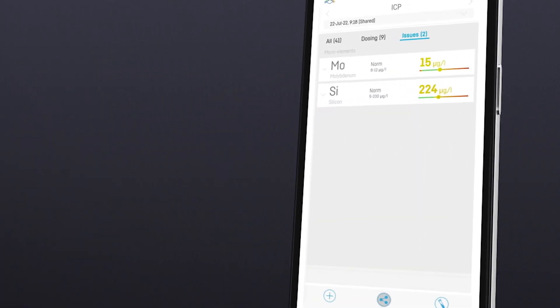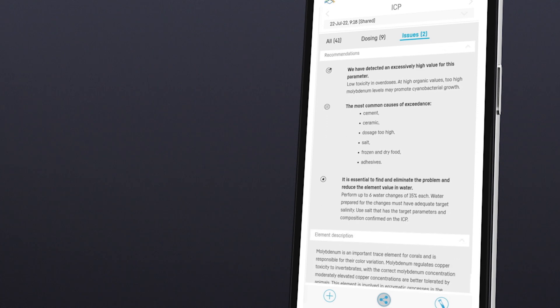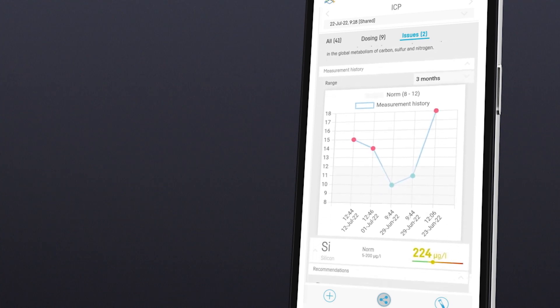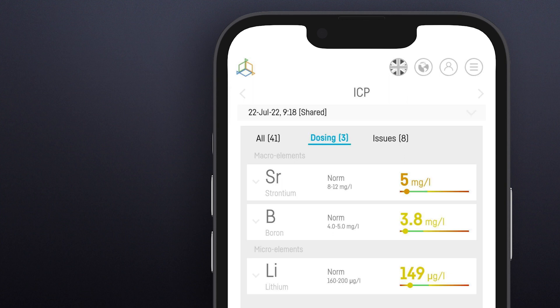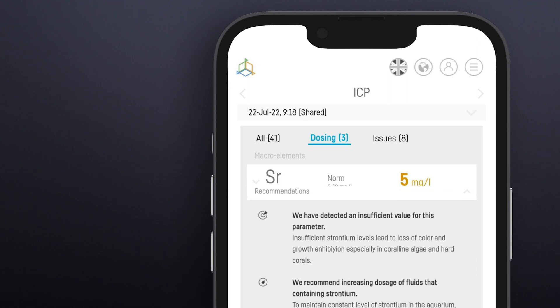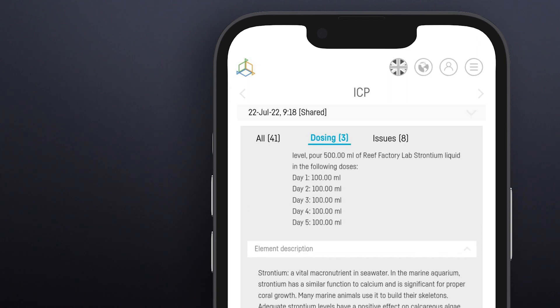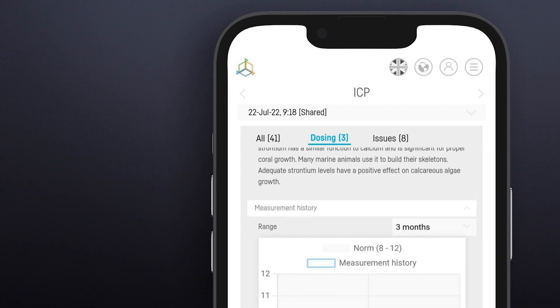The Issues tab lists all the elements of which the concentration is too high. Here you'll find simple recommendations on how to get rid of the issues, and also a detailed element description and measurement history. The Dosing tab lists the elements of which the concentration is too low and that require additional supplementation. The dosing recommendations will help you to determine the right supplementation, and here you also have a detailed element description and measurement history.